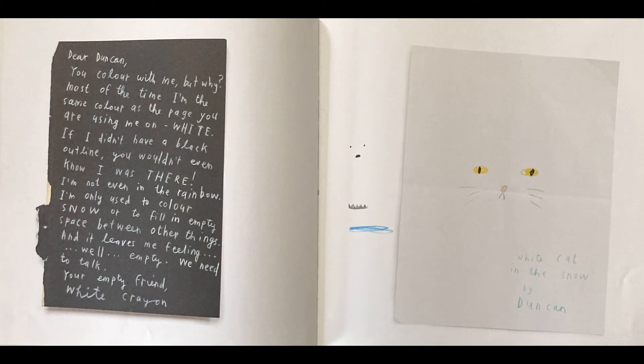Dear Duncan, you color with me, but why? Most of the time, I'm the same color as the page you are using me on — white. If I didn't have a black outline, you wouldn't even know I was there. I'm not even in the rainbow. I'm only used to color snow or fill in the empty space between other things. And it leaves me feeling, well, empty. We need to talk. Your empty friend, White Crayon.